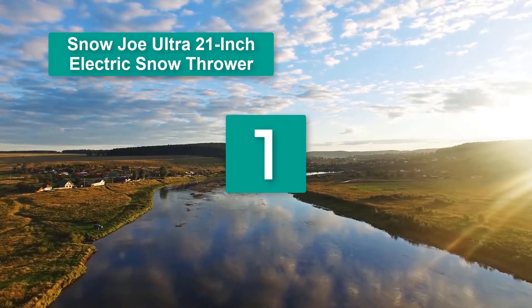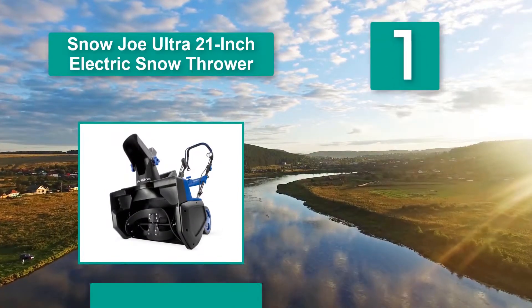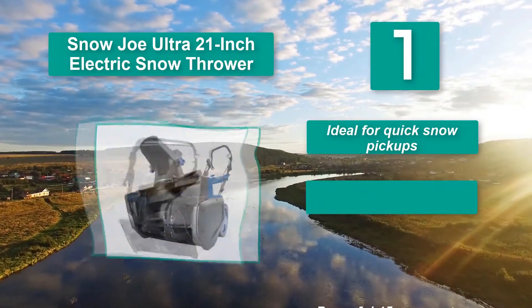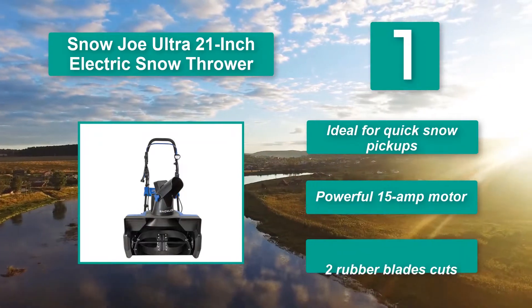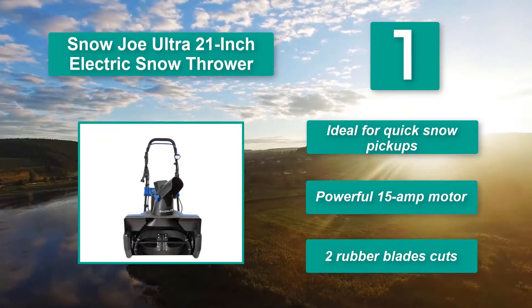Number 1: Snow Joe Ultra 21-inch electric snow thrower. Its design and long-lasting quality materials make it stand out. This ultra-series from Snow Joe is a revised edition of the previous product, customized for more substantial duty. Snow Joe equips it with a more powerful 15-amp motor. Key features: ideal for quick snow pickups, powerful 15-amp motor, two rubber blades.